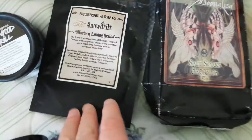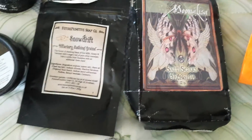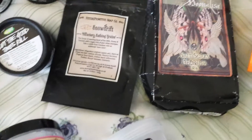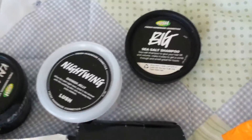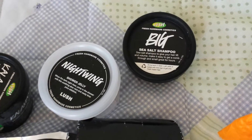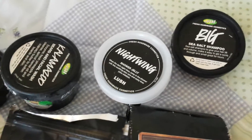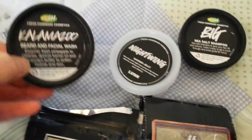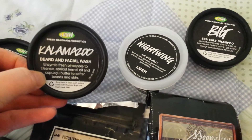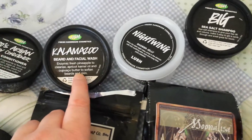Gorgeous scents from Moona. Same for Future Primitive Soap Company — love her. The salt olfactory bathing grains give you bubbles as well and it's just lovely. I've used a big sea salt shampoo which is really good, really reviving and refreshing. Nightwing is just like fruit pastels, really zesty, and Kalamazoo was used by my brother — it's a beard and facial wash.